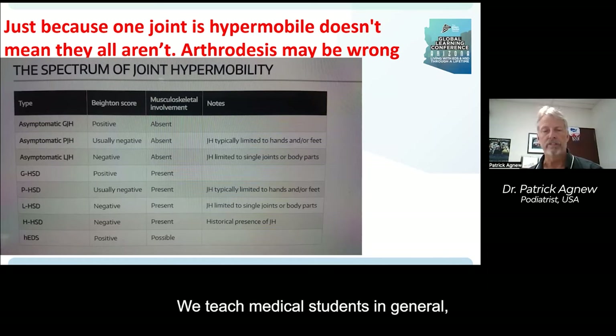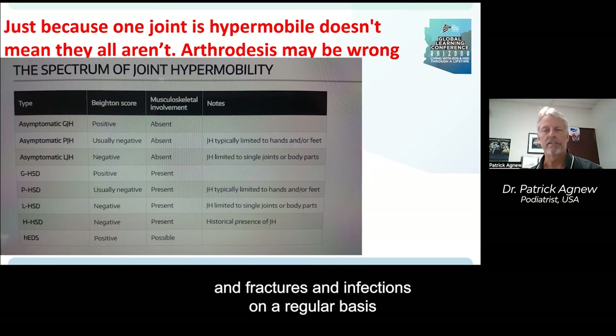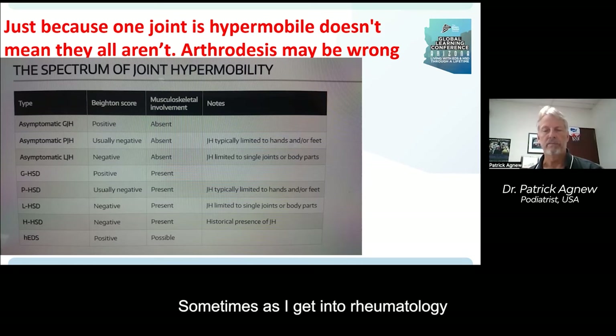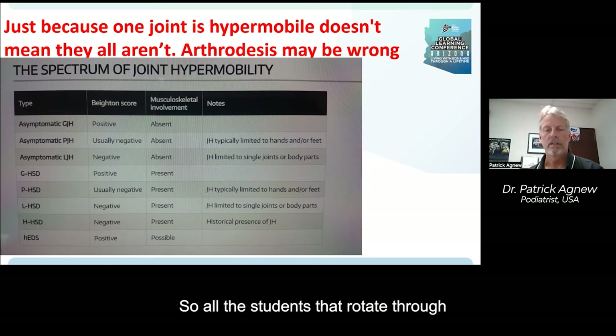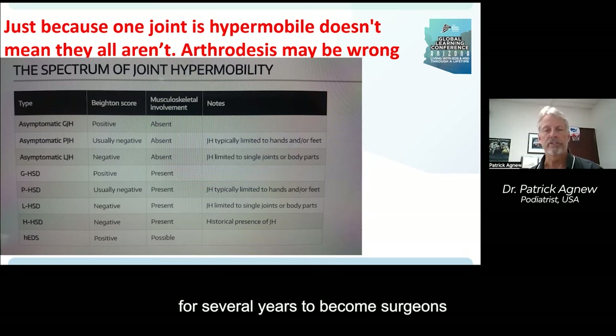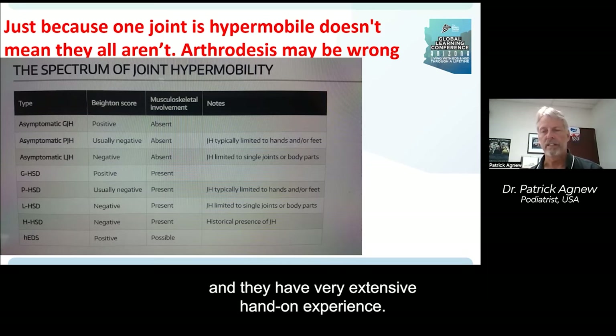We teach medical students in general, and podiatry students specifically, to look at things like tumors, fractures, and infections on a regular basis. But rarely have I heard it mentioned that they should think about connective tissue disorders. Sometimes in rheumatology they'll get some background on autoimmune disease, but still not sufficient — and the whole topic of connective tissue disorders doesn't even come up. All students who rotate through our residency program, and all residents who stay on to become surgeons, get detailed hands-on experience, as we have people come from all over the world to our practice.